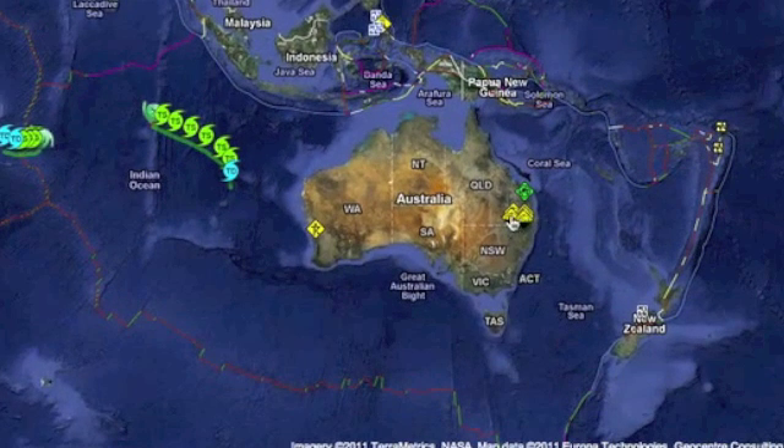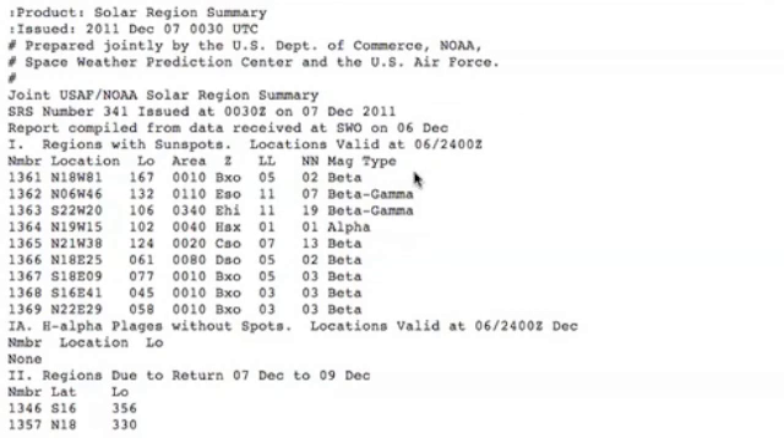Folks in Australia are having a rough go of it these last couple of days, especially on the western side. The flooding is getting pretty bad and a lot of the coastal waterways and inlands are being inundated by blue-green algae.